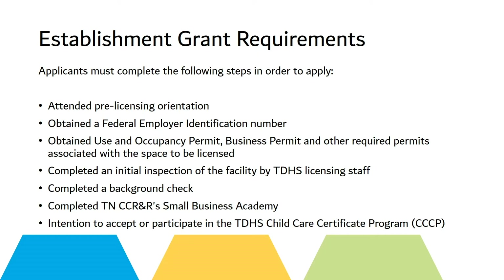Applicants must complete the following steps in order to apply: attend pre-licensing orientation, obtain a federal employer identification number, obtain their use and occupancy permit, business permit, and any other permits that will be required to license the space, and complete an initial inspection of the facility by the TDHS licensing staff, which will define your license capacity.